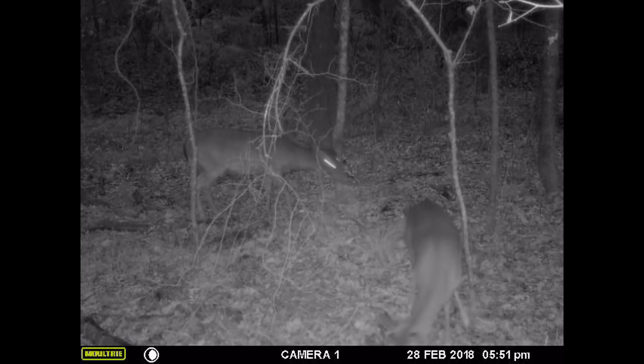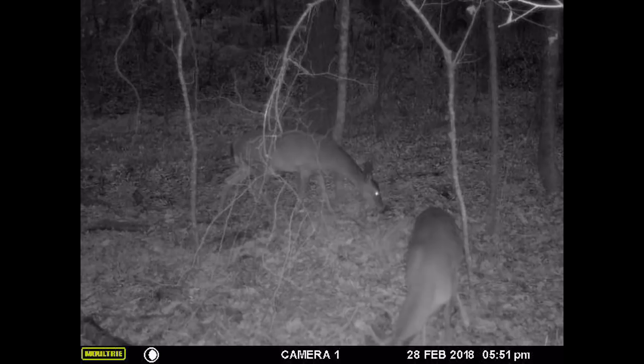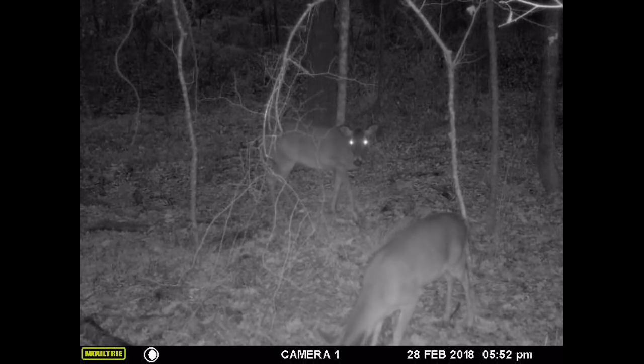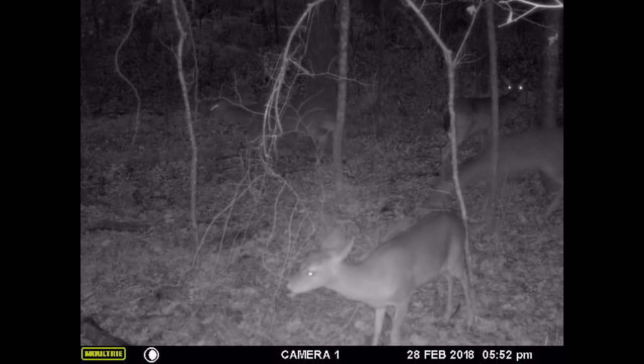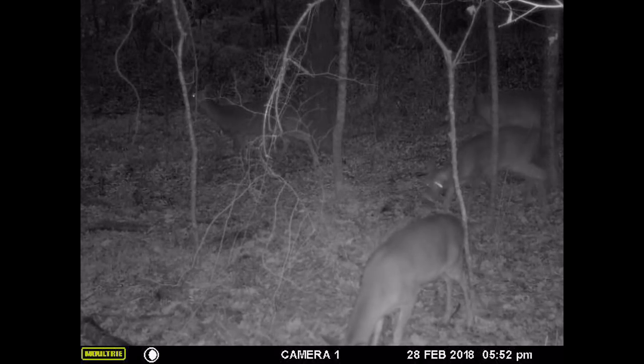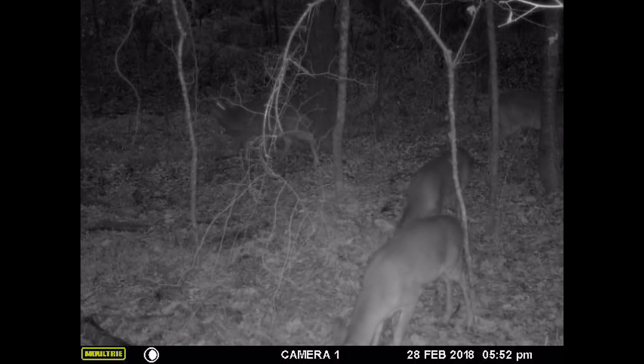The first thing I want you to notice is the timestamp on this clip: February 28th, 5:51 PM. I put this corn out at approximately 3 PM that same day. In other words, three hours after I put the corn on the ground, the deer had already found it and were already consuming the corn.